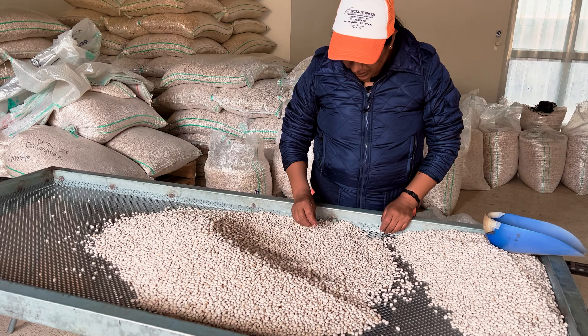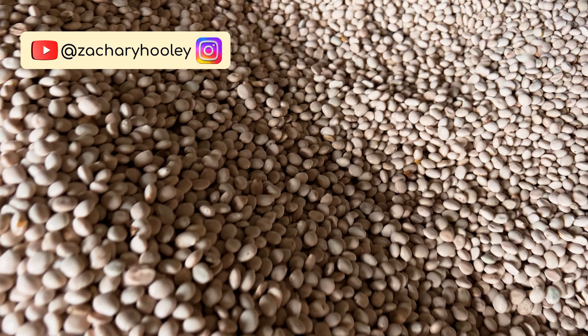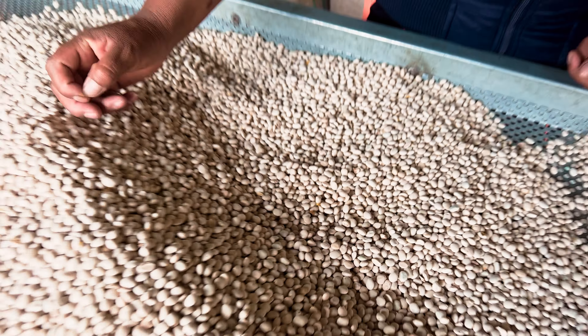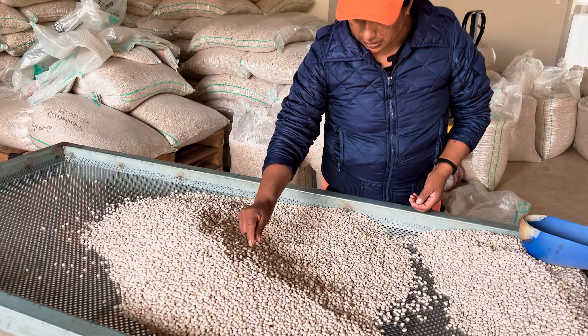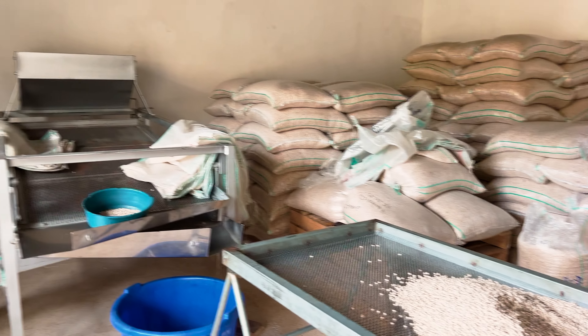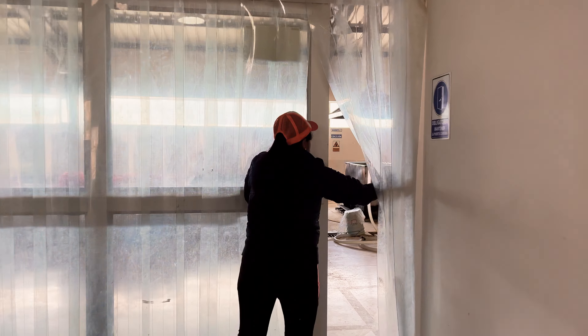I just stumbled upon the Chochos factory. This is the Chochos bean here, and this is where they process the Chochos from all the farms around the surrounding villages, and some of the apparatus they have for it.